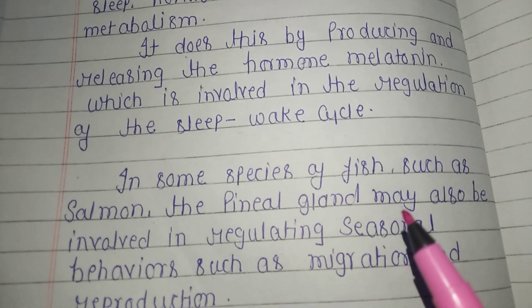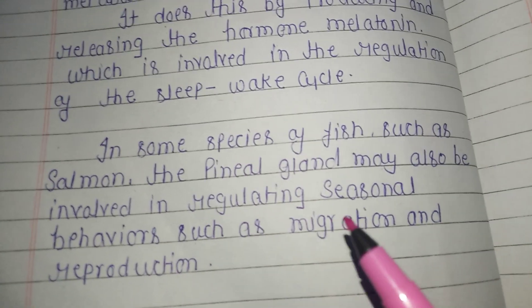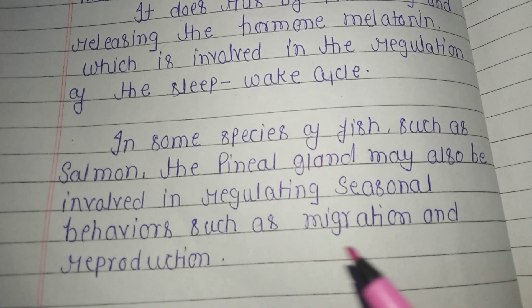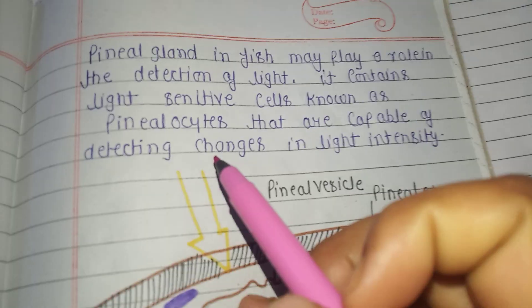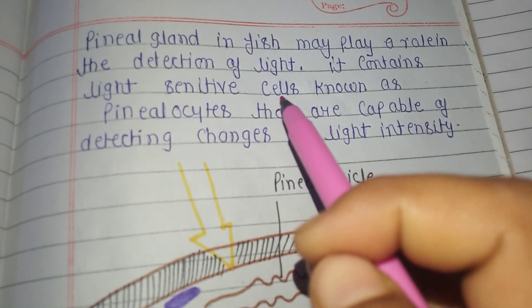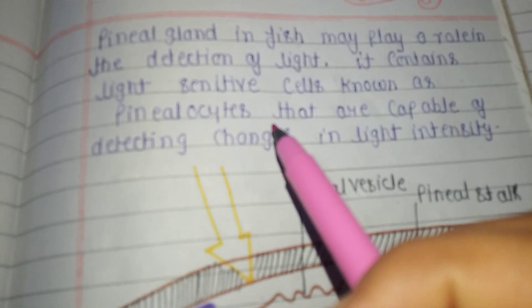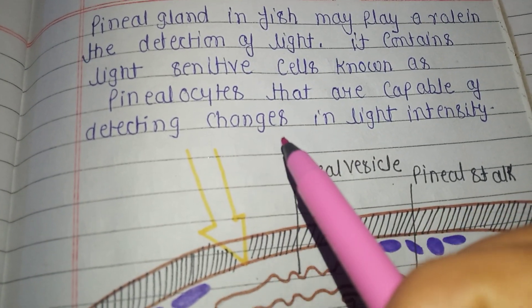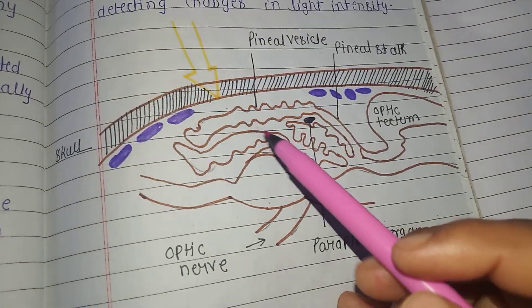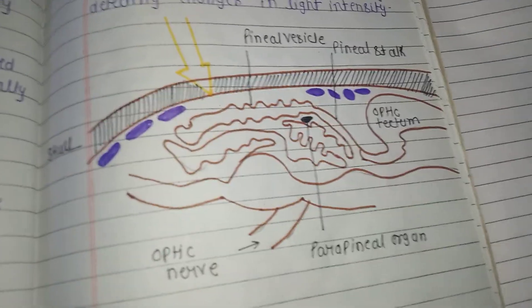In some species of fish such as salmon, the pineal gland may also be involved in regulating seasonal behavior such as migration and reproduction. The pineal gland in fish also plays a role in detection of light. It contains light-sensitive cells known as pinealocytes that are capable of detecting changes in light intensity. Here is the structure of the pineal gland.